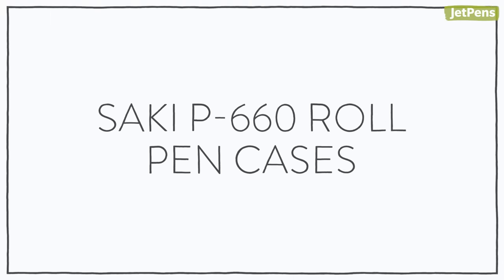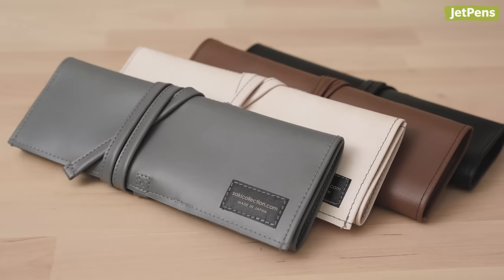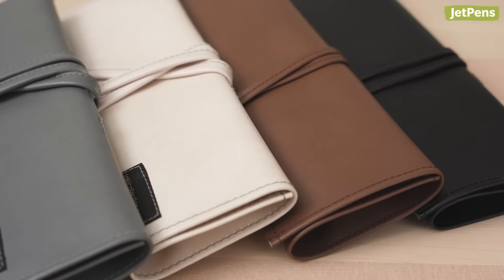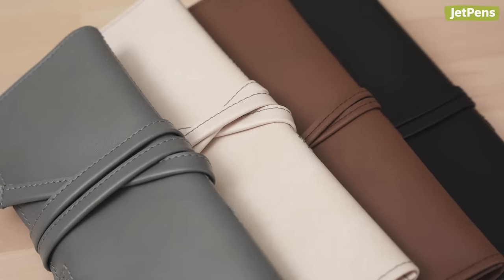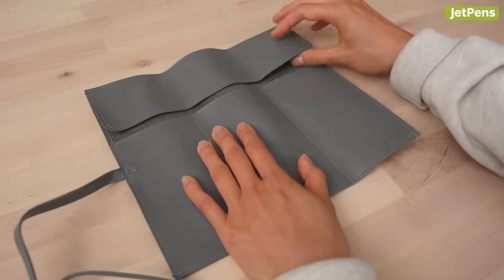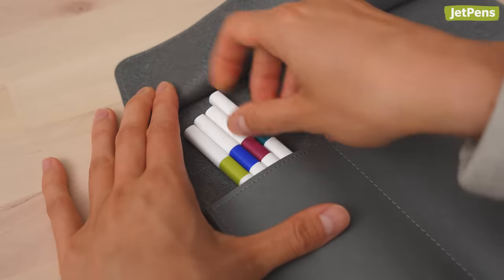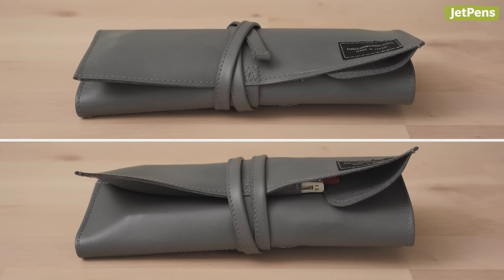Saki P660 Roll Pen Cases. Elegant and stylish, Saki P660 Roll Pen Cases keep your writing tools safe. They're made from soft synthetic leather that's sturdy yet flexible, and they feature straps that wrap around to tie them closed. Inside, each case offers three roomy pockets that can hold three to four pens or pencils each. We recommend sticking to thinner pens, since filling them with chunky items prevents the case from rolling up evenly.